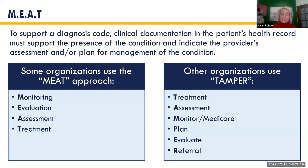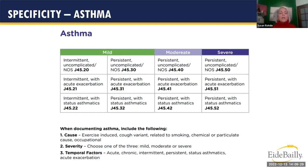I chose three of the most common diagnoses to illustrate MEAT in documentation. For asthma: if the provider simply says 'asthma,' we assign J45.909, an unspecified code. Providers should state the cause — is it exercise-induced, cough variant, smoking-related? The severity — mild, moderate, severe? And temporal factors — acute, chronic, intermittent, persistent? We need to paint the full clinical picture.